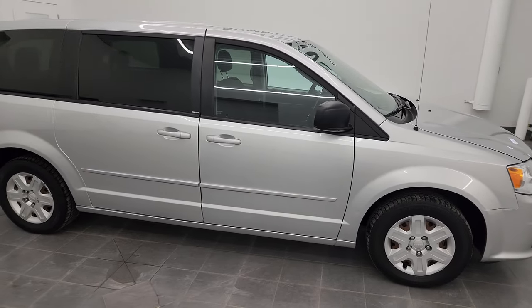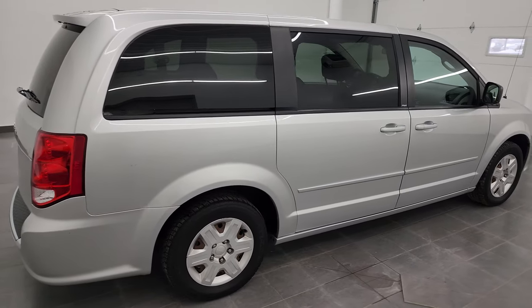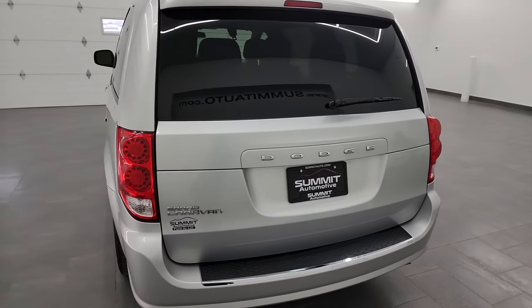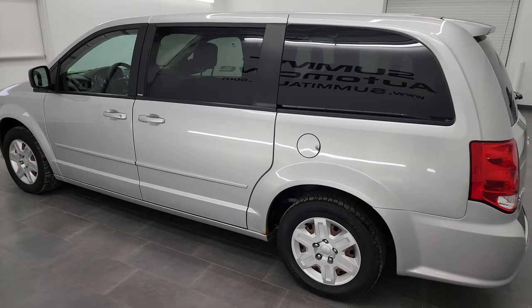Hey, this is Brett, and this 2012 Dodge Grand Caravan is stock number 22J127A. I am here at Summit Automotive in Fond du Lac, Wisconsin — your new and used Dodge and minivan headquarters.